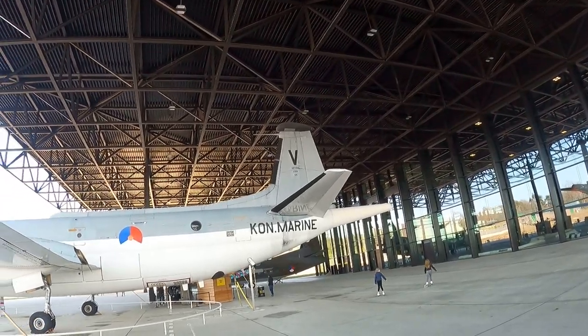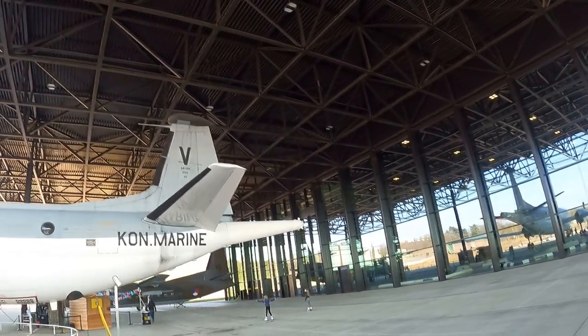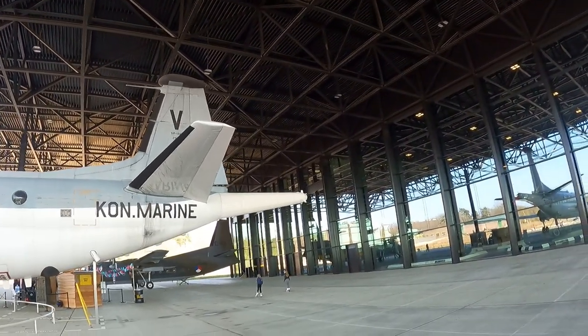Personally I think this place is a really nice piece of history. If you visit the Netherlands, especially in summer, I recommend checking it out on a warm day.